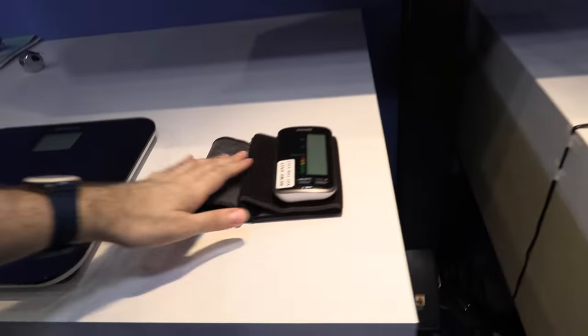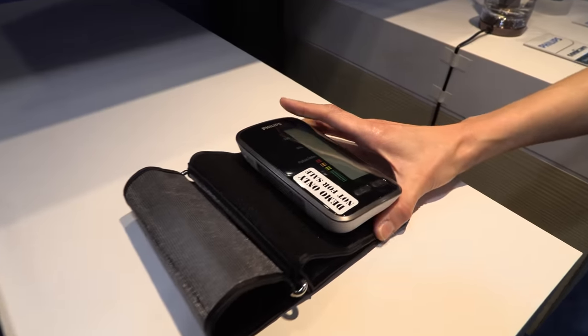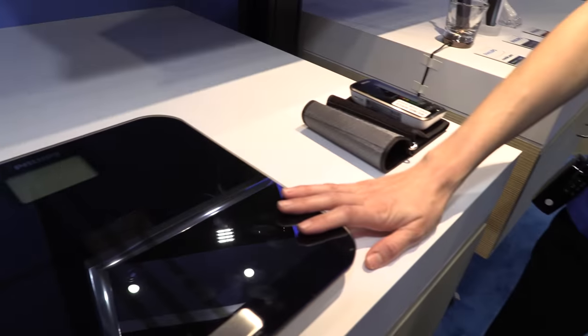The smart mirror can also connect to a scale, as well as a blood pressure and heart rate monitor. The scale reads your weight, body fat, and BMI, and it trends and tracks them over time, alerting you if there are any red flags.